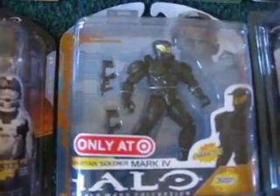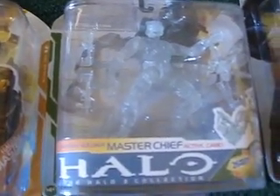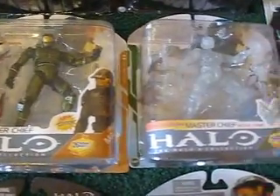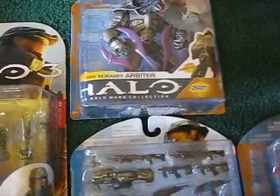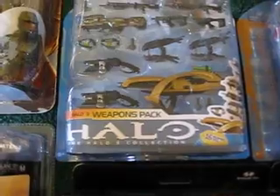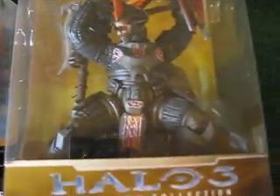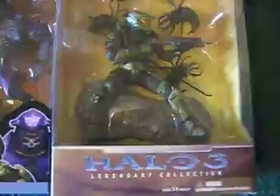Mark 5 here — Target only. Halo Wars. And we have Master Chiefs here — one is a Camo'd. Another Master Chief with a Bazooka. A Ripa Morami — Arbiter, or something. Weapons Pack. A Brute Captain. And we've got the Legendary Collection Chieftain — very nice, I really like that one. Another camo'd statuesque with a Flood, and a non-camo version.